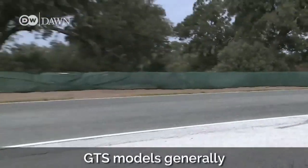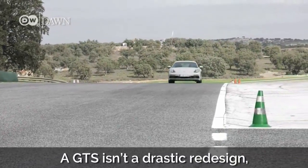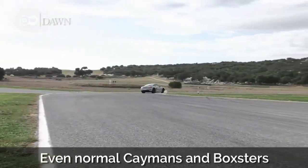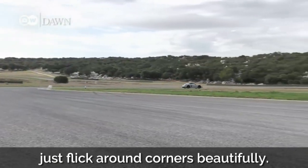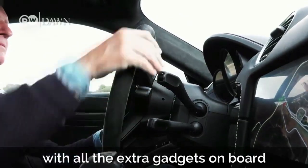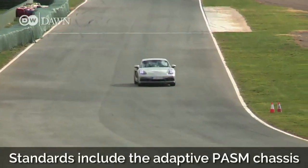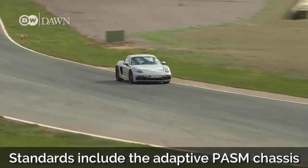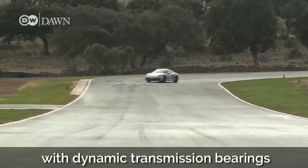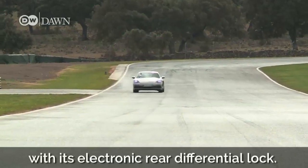GTS models generally have the best overall package in their series. A GTS isn't a drastic redesign, more like a sensible upgrade. Even normal Caymans and Boxsters just flick around corners beautifully. But the GTS goes the extra mile with all the extra gadgets on board that are ordinarily very pricey add-ons. Standards include the adaptive PASM chassis that drops the car by 10 millimeters, the sport chrono package with dynamic transmission bearings, and the Porsche Torque Vectoring Plus system with its electronic rear differential lock.